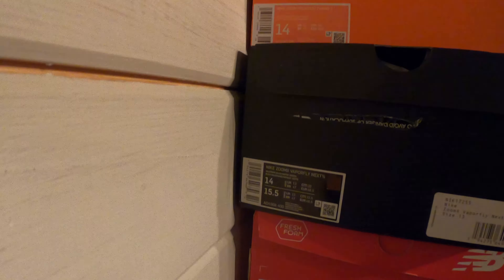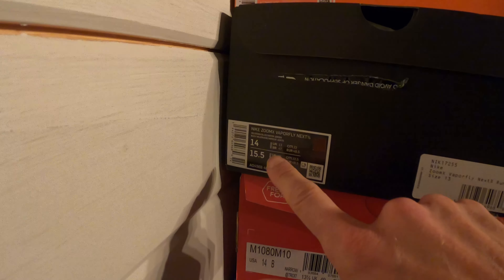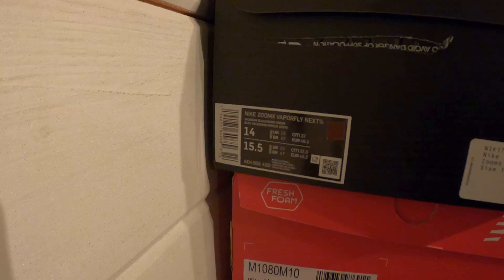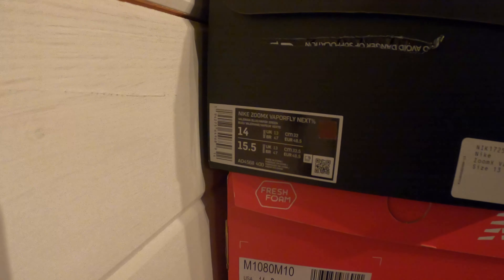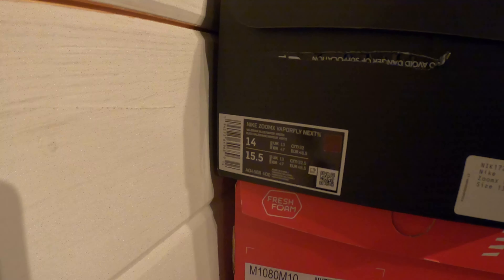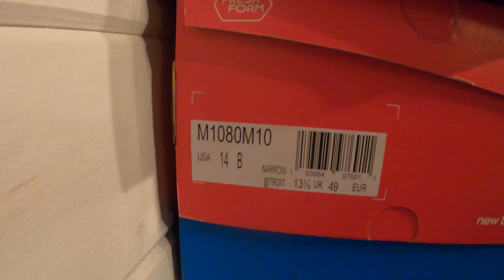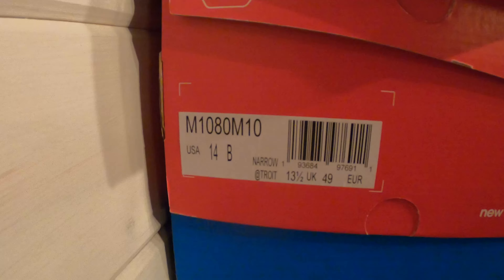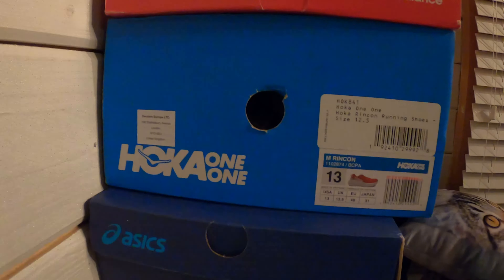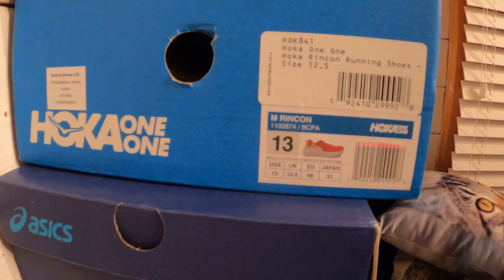The F size of 48 is the European size. Moving on to the Nike box — the Next Percents — 14 is the US number, 13 is the UK one, there's a centimetre size of 32, and a European size of 48.5. There's also a women's size listed, with slightly different sizing. New Balance are different again — the 1080 v10 in US 14 comes up at UK 13 and a half, which is a European size 49. In Hoka, I can get away with a UK 12 and a half, US 13, EU 48.